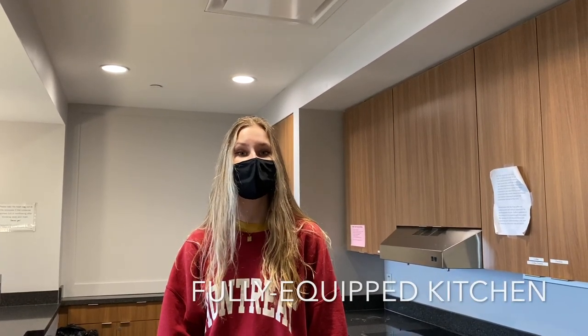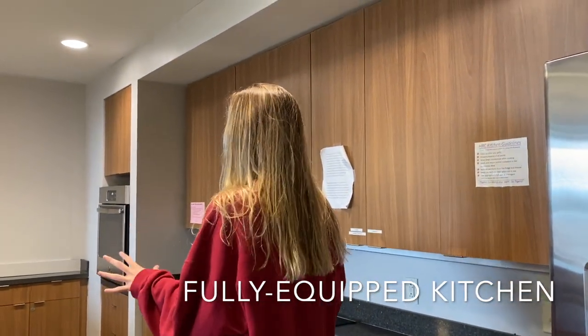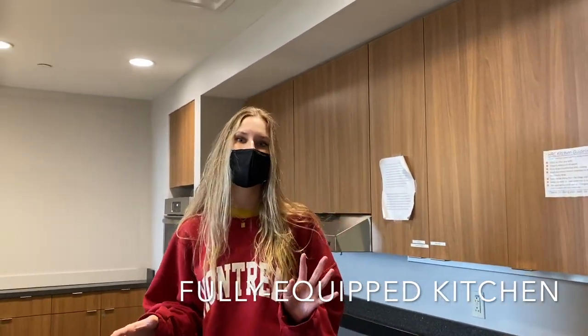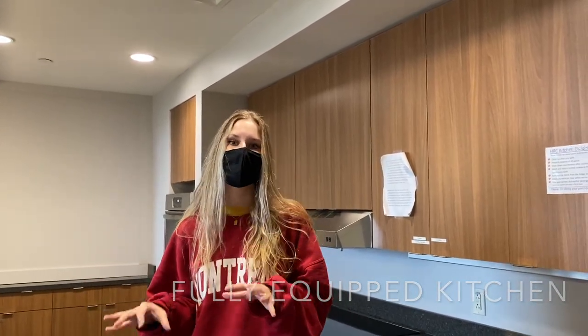One really cool thing about living in the Honors College is that you have access to a full kitchen. It's fully equipped with everything that you need to make midnight munchies or have a breakfast with your friends. Living in dorms is great because even though you don't have a kitchen in your dorm room, you do have access to a kitchen out here.